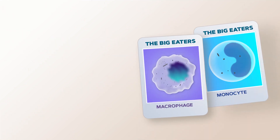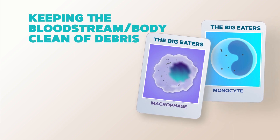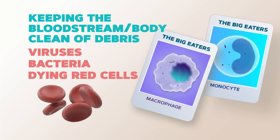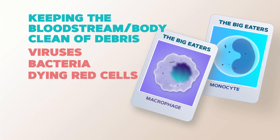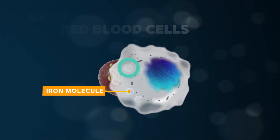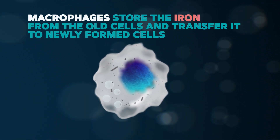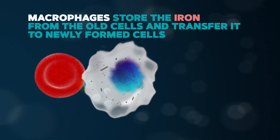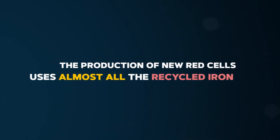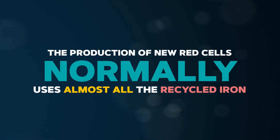Monocytes and macrophages are considered big eaters because their job is to keep our body clean of debris, including invaders such as viruses, bacteria, red blood cells, and other dying cells. When they eat the old red blood cells to remove them from circulation, they store the iron that was inside the old red blood cells and provide this iron to newly formed cells and also to other parts of the body that require iron. Normally, the production of new red cells uses up almost all of the recycled iron.